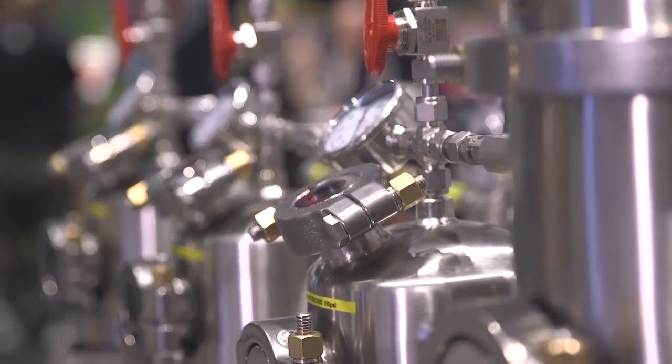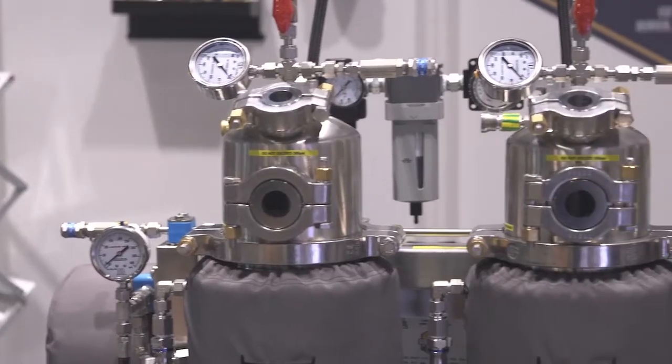We build large-scale hydrocarbon extraction equipment. We've been doing it for about eight years now, since 2011. We've got three or four different models depending on what the customer's needs are.